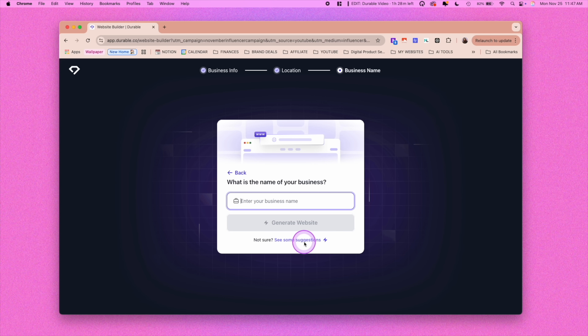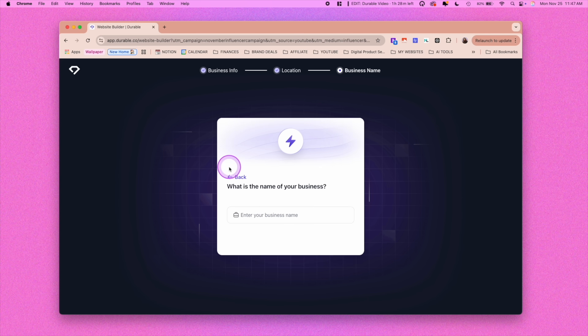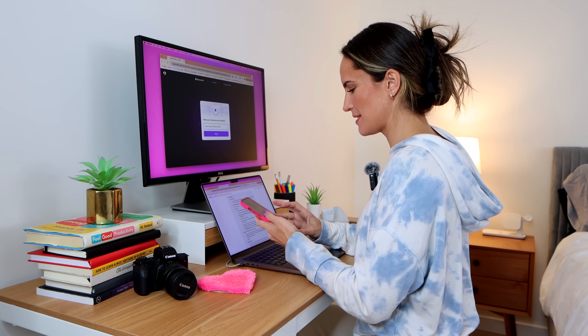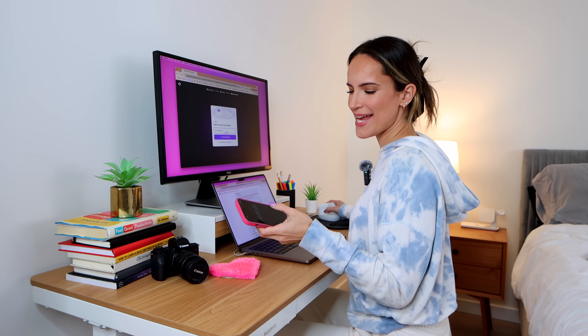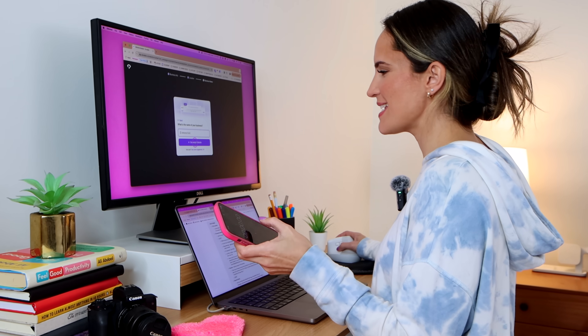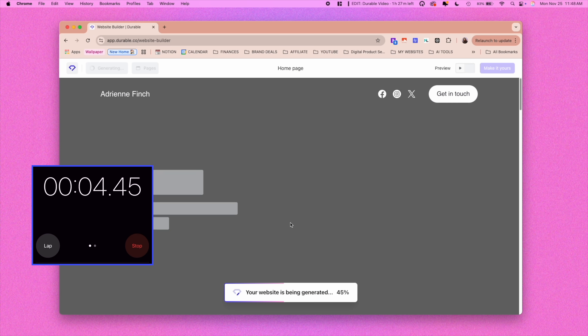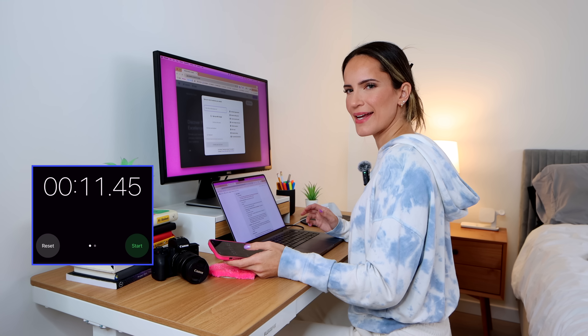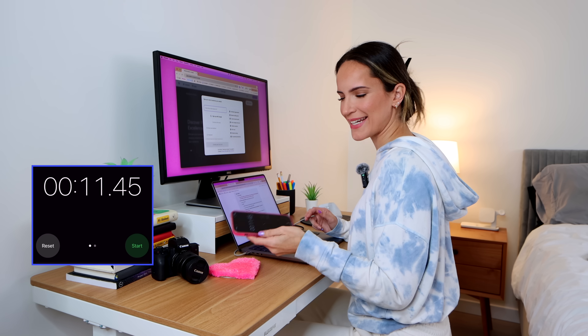You can either see some suggestions based on what you put, or obviously for me I'm just going to put my name. Next, I'm going to pull up my stopwatch because you've got to see how fast it actually is. And then we are going to hit Generate Website and push start. Ready? Go. Here we go. That was literally 11 seconds.